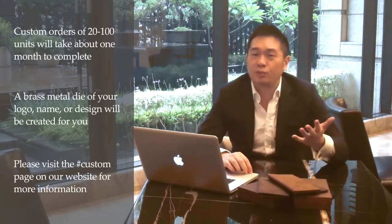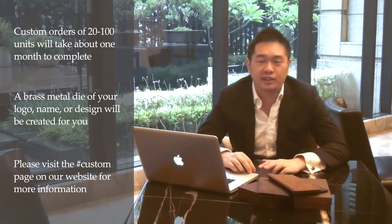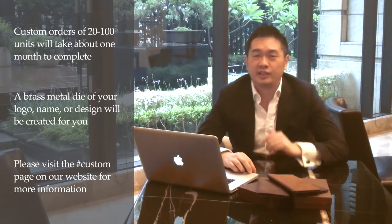If you're also looking into doing corporate orders — say twenty, thirty, forty, or a hundred units — we can also customize it with your company logo. That's something we can definitely help you with.